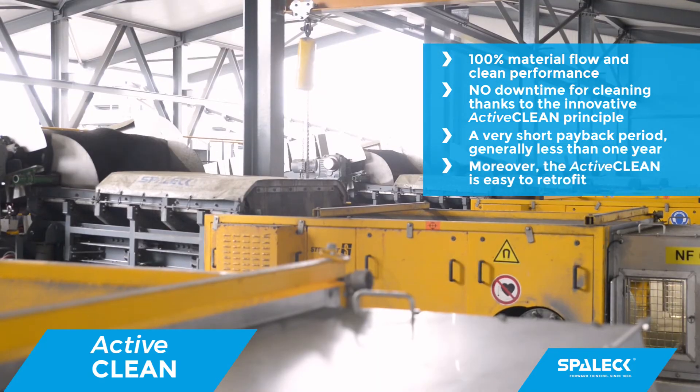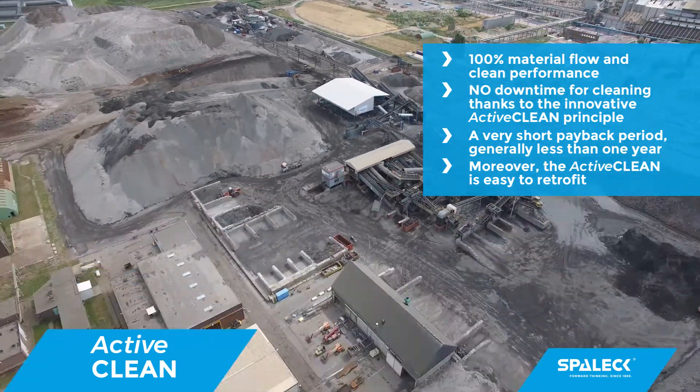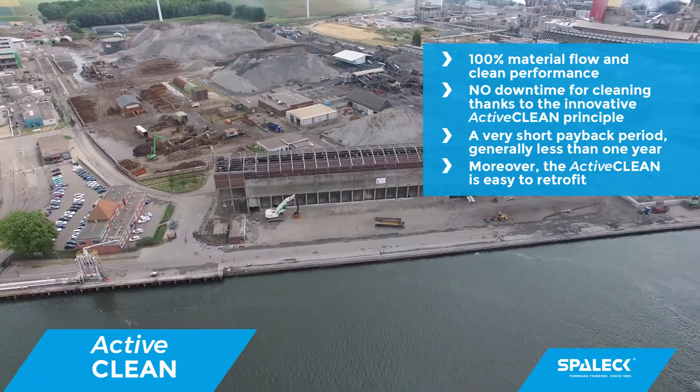Moreover, the ActiveClean is easy to retrofit. Get one today. All information can be found at spallik.de.